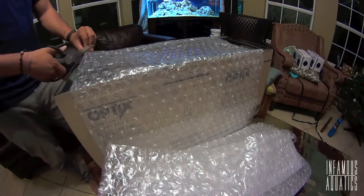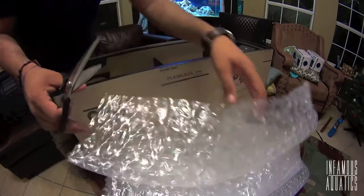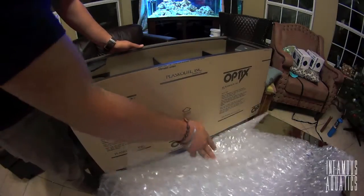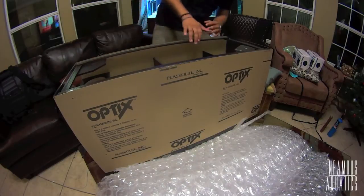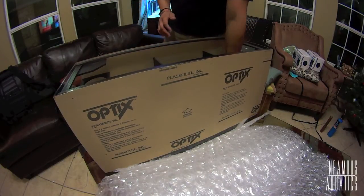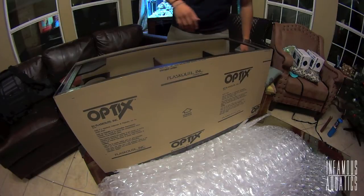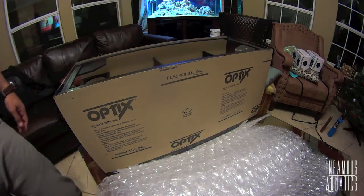On top of that, he even stuffed the edges with paper, just to give it a little bit more protection and fill the box out even better. I would have no problem ordering another sump, overflow box, or anything from Windrider ever — I would never even think twice about it. Also, the panels on the glass have this kind of sticker material on top, which is obviously to protect it from getting scratched while being transported. That made me happy also.